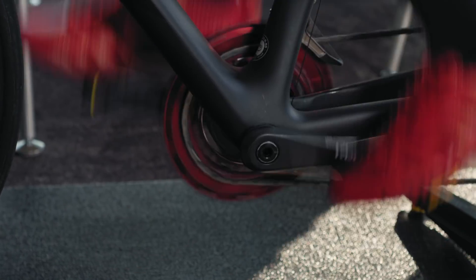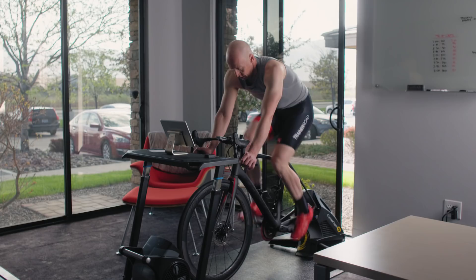The ramp test removes pacing from the equation. With both the eight and twenty minute tests, we need a steady state effort wherein pacing is crucial — you have to get it right, or your estimate can suffer as a result. Whereas with the ramp test, pacing is a non-issue; the resistance simply steps up every minute and you ride until you can't ride any longer.